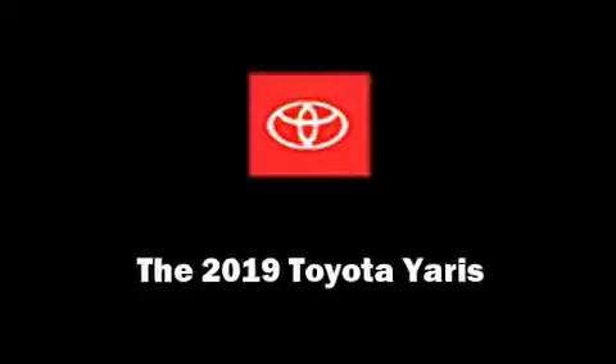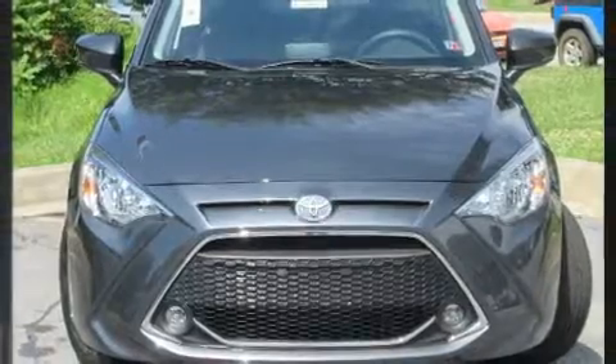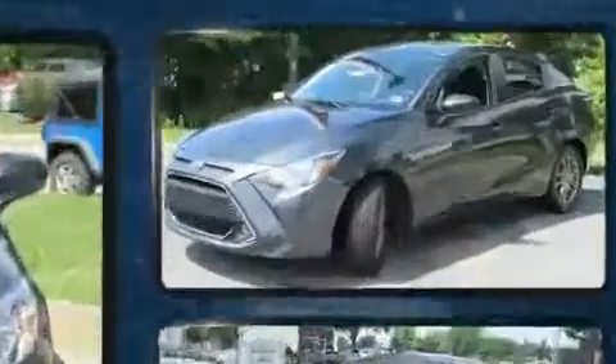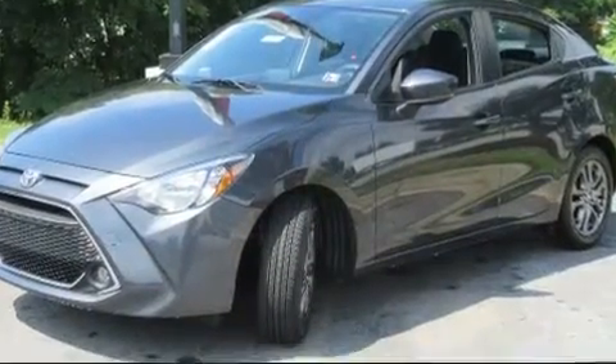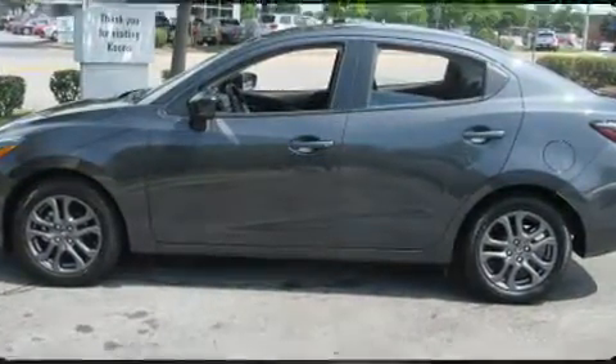Treat yourself to a test drive in the 2019 Toyota Yaris. This four-door, five-passenger sedan is waiting for you to take home. It features an automatic transmission, front-wheel drive, and an efficient four-cylinder engine.